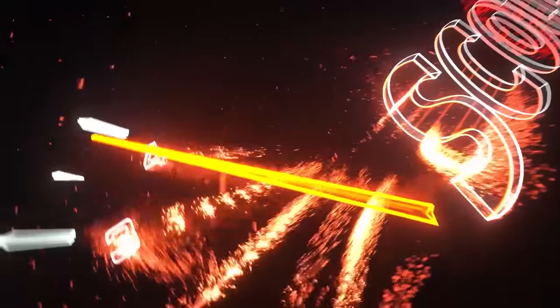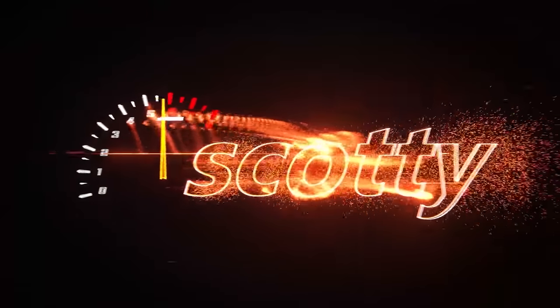Rev up your engines! I just got my catalytic converter stolen — what's the best option to protect it? Hide it in the garage and lock the door.